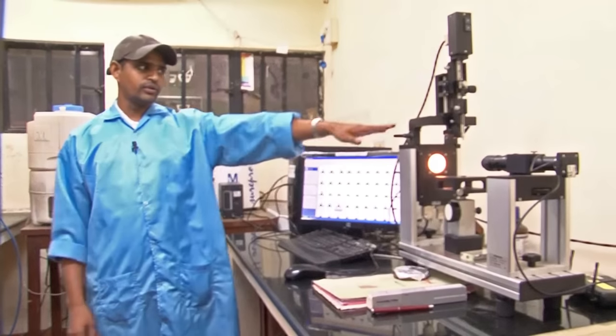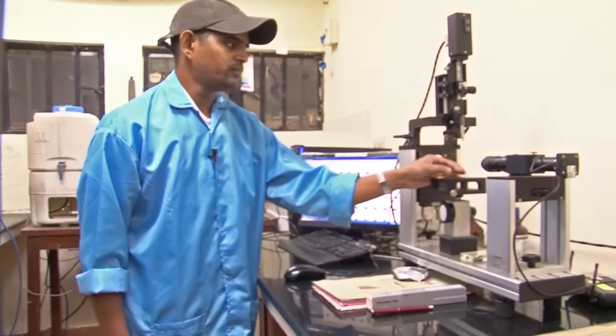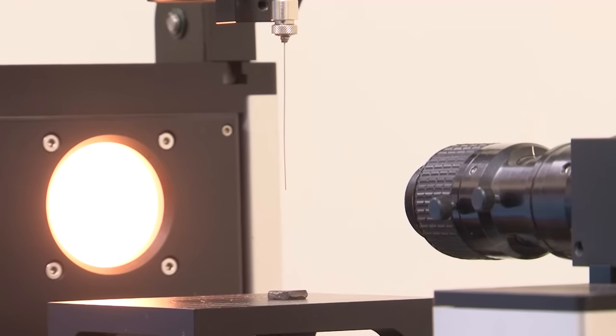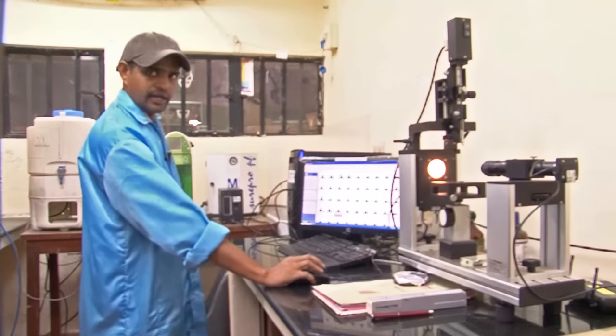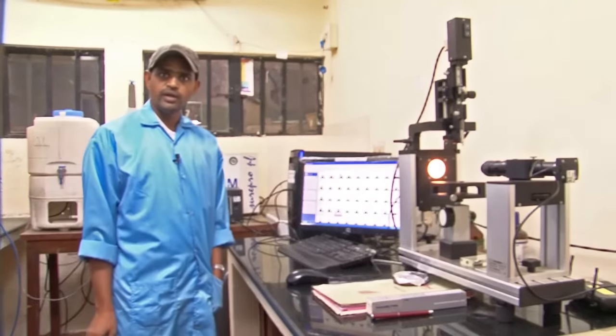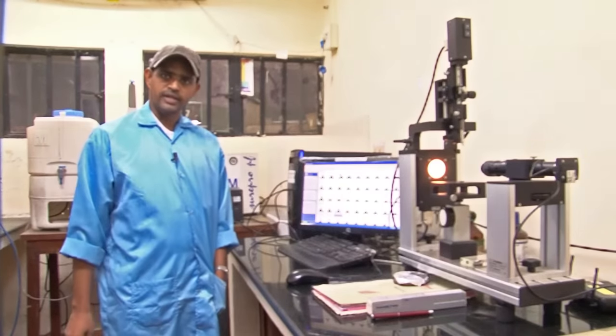This is a contact angle goniometer. This is the stand where we put the sample, and this is the needle by which we put a few micro-drops of liquid medium in order to take the contact angle of the material. Contact angle plays an important role in biocompatibility as well as sliding and cutting gear performance of the material.